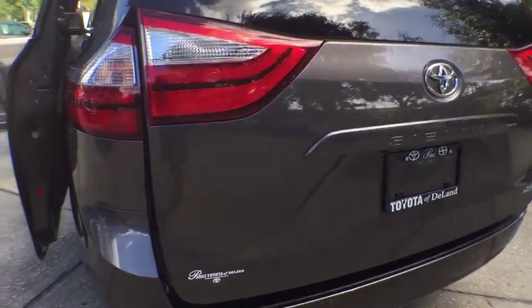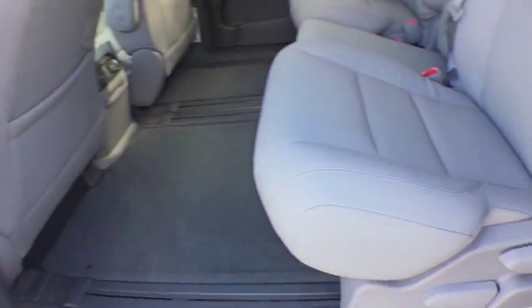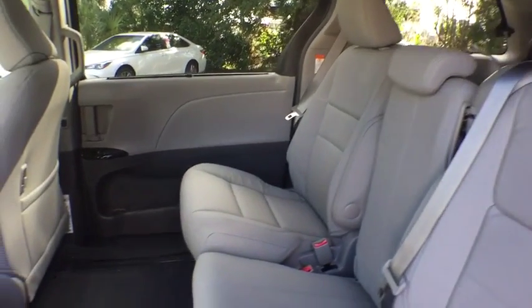Moonroof, leather-wrapped steering wheel, Bluetooth, power steering, adjustable steering wheel, hard disk drive media storage, keyless start, aluminum wheels, cruise control, and auto-dimming rear-view mirror.